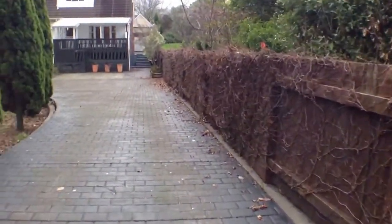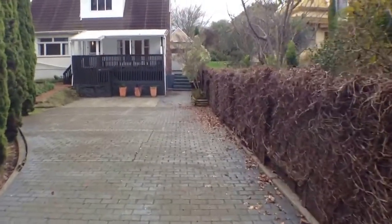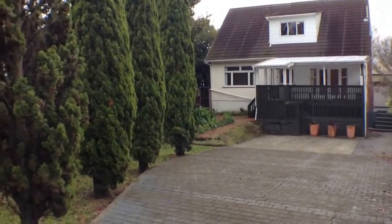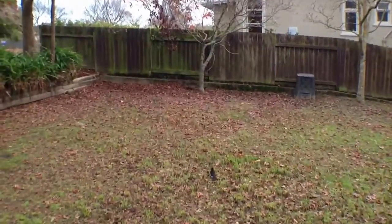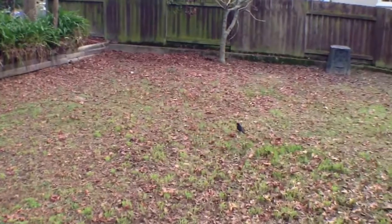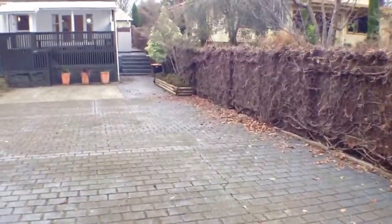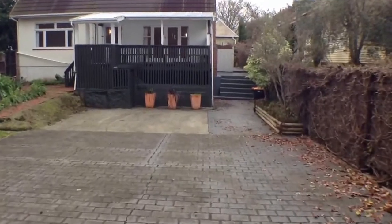I'll go down the driveway a little bit and show you more of this section and the possibilities. As you can see, this is the house and it's got quite a big front section. This is the number 22 part — it's on two titles but you could possibly have this front section separately from the house. This is something you'd discuss with the sales agent, Marcus Watson. Feel free to contact him if you have any interest.